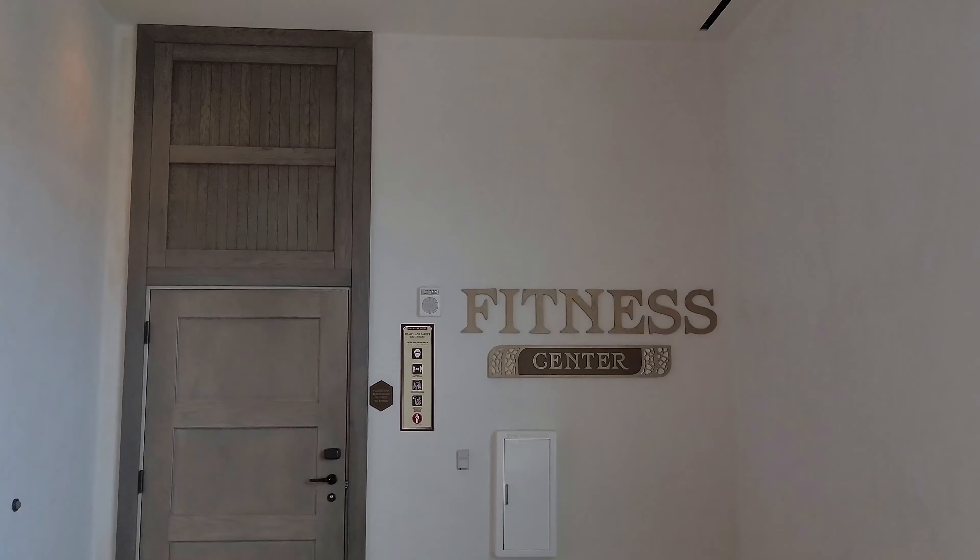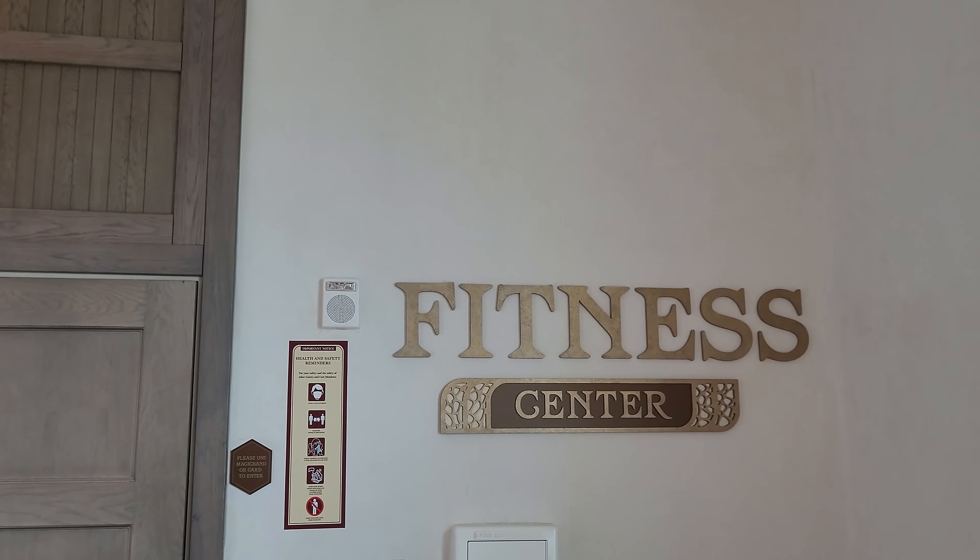If you walk past the elevators, there is a fitness center located on the same level, which is pretty cool because there's also another fitness center near the convention center, but it's neat that the Destino Tower has its own. Masks are required the whole time while you're working out, and they provide towels, water, and hand sanitizer, plus a little fridge. This fitness center was pretty empty when we came, but they have a lot of machines — ellipticals, treadmills, bikes, and weights. It's a cool place to check out if you're staying at the tower.